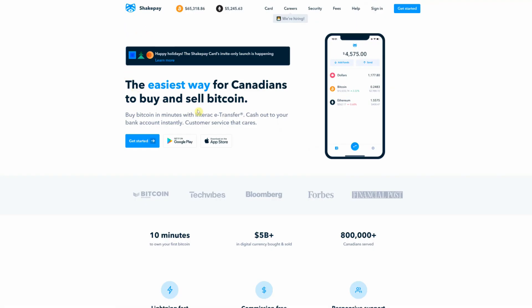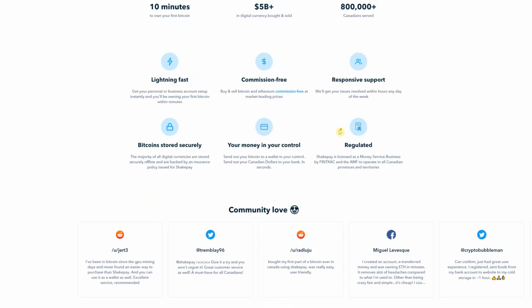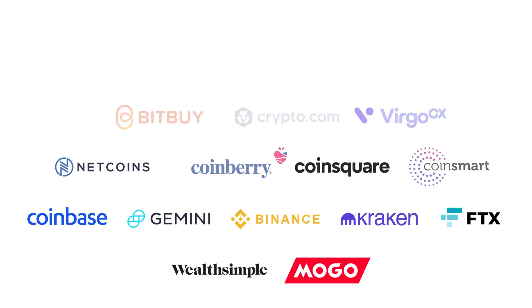ShakePay is a Canadian Bitcoin exchange. What that means is it is a place where you create an account, send money to, and you're able to buy and sell Bitcoin on that app. I've ranked pretty much all the places you're able to buy Bitcoin here in Canada from worst to first. ShakePay has been the best place to buy and sell Bitcoin for the second year in a row. They are a Montreal-based company, and it is super easy to sign up and get started. You can literally buy Bitcoin in 10 minutes.